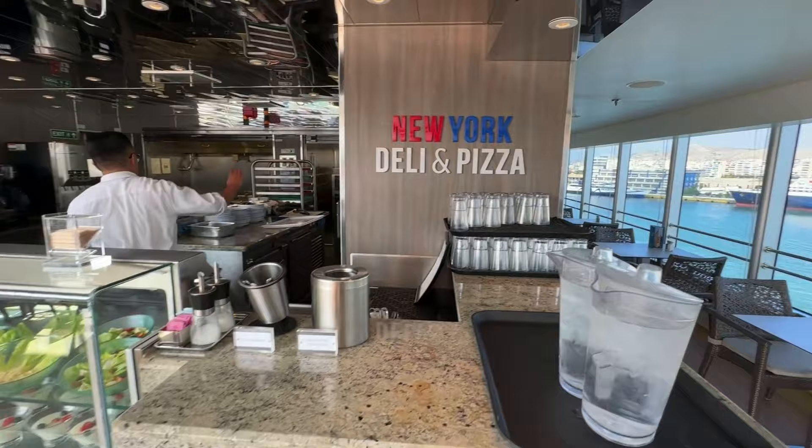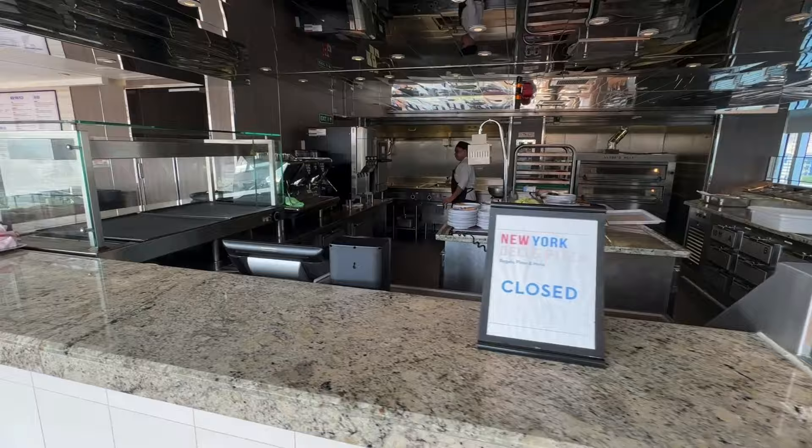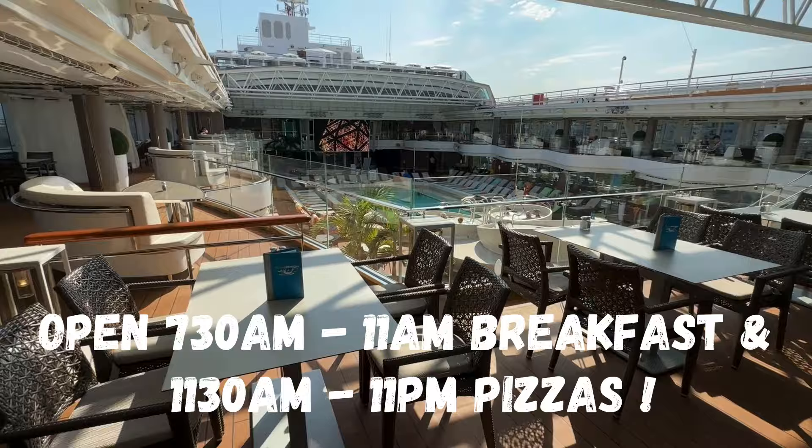Also on deck nine by the central swimming pool, upstairs on deck ten is the New York Pizza and Deli. They've got pizza ovens, lovely crispy pizzas, salads, and wraps, with really nice white leather seating. It's open for an express breakfast from 7.30 to 11am, and then from 11.30am through to 11pm — so you can eat pizza all day. We didn't eat there because there were just too many choices, but it looked lovely.